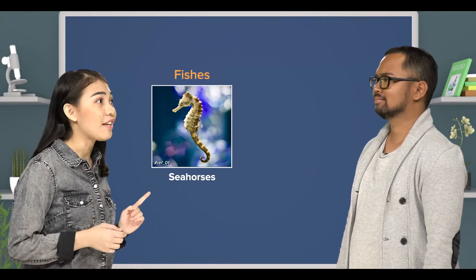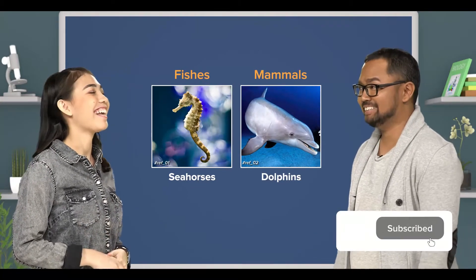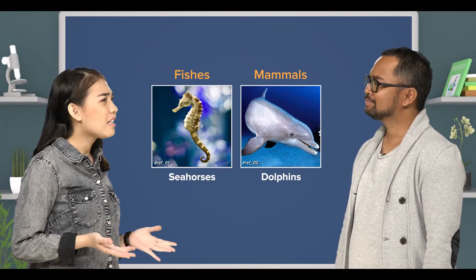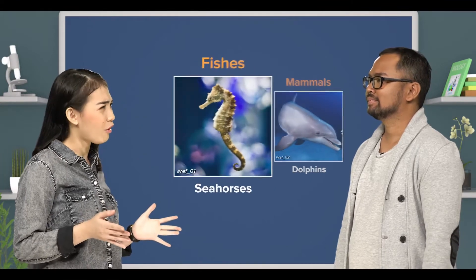Teacher, do you know that seahorses are fishes while dolphins are mammals? I'm a biology teacher, of course I do. But how come? I mean, a dolphin looks way more like a fish as compared to a seahorse.